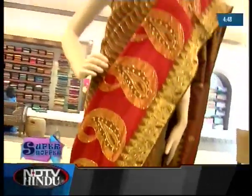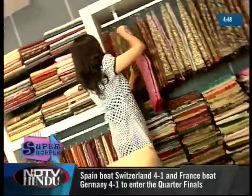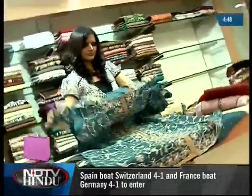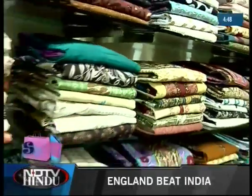Diva, which means gorgeous lady in Italian, is an exclusive showroom for women. Just three years old, this store can be defined as a one-stop shop that offers a beautiful mix of classy, traditional, yet contemporary Indian ethnic wear.